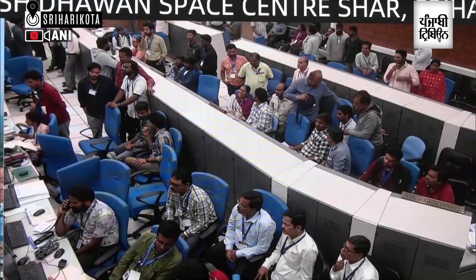Good morning to all of you. Today, we attempted the PSLV C-62 UOSN1 mission. The PSLV vehicle is a four-stage vehicle with two solid stages and two liquid stages. The performance of the vehicle up to close to the end of the third stage was as expected.